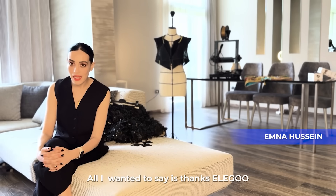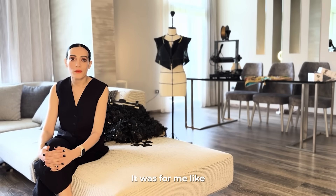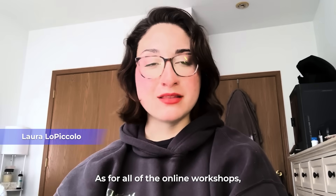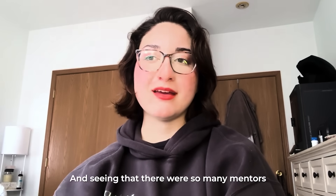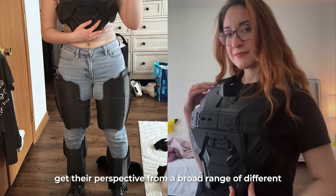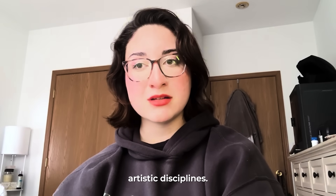Thanks to Elegoo for all the support for women. It was a great opportunity for me to meet other people and to understand that you are not alone. As for all the online workshops, I found them to be super inspiring — seeing so many mentors from different creative backgrounds, it was really helpful to get their perspectives from a broad range of different artistic disciplines.